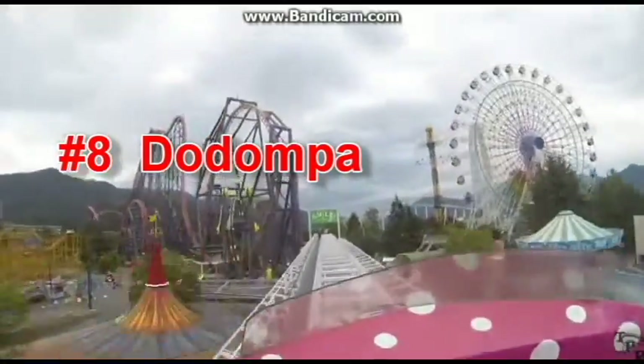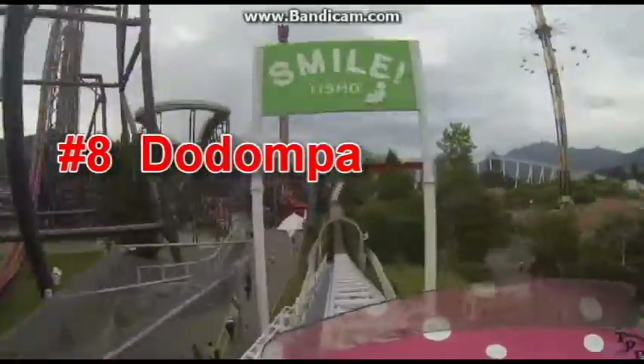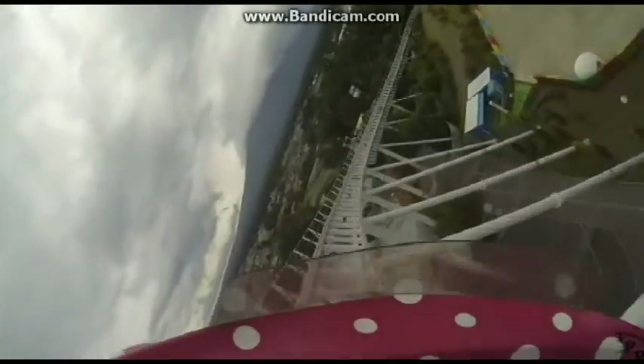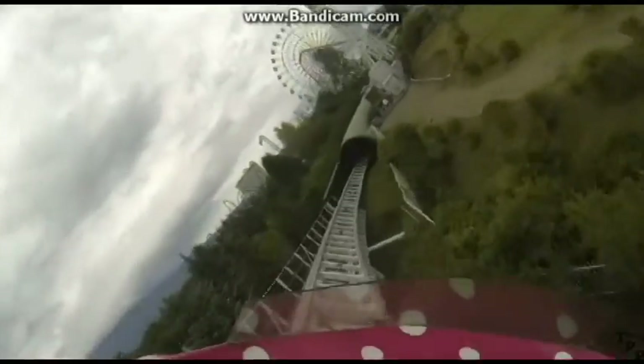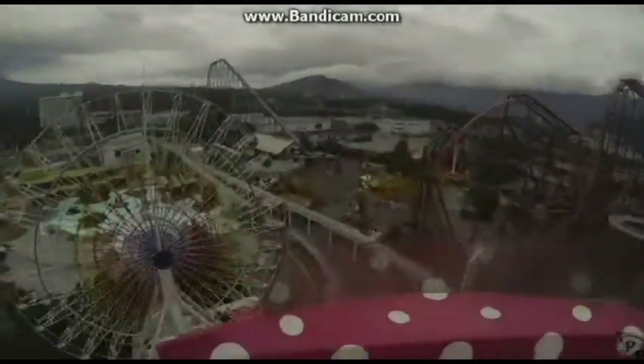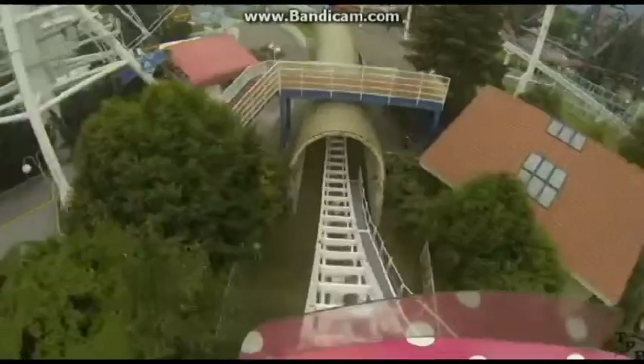At number 8 we have the Dumper. This coaster is only here because of the launch — it has the fastest launch on any coaster on earth. And I think this with Intimidator 305 is the most intense coaster in the world, so that's why it's coming in at number 8.